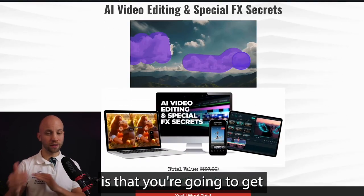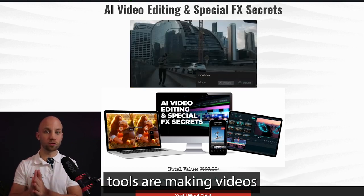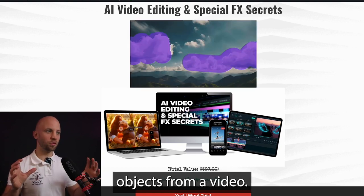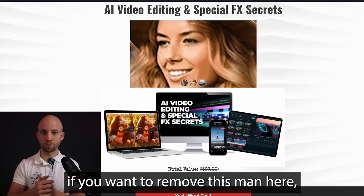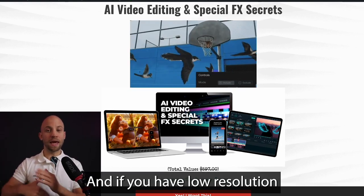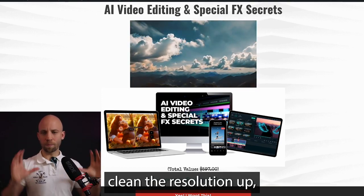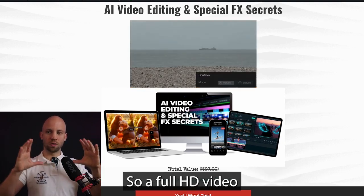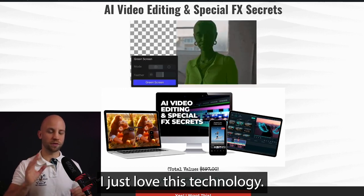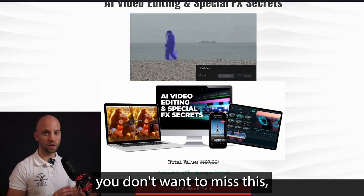The next bonus is called the AI Video Editing Special Effects Secrets. It shows you how AI tools make videos from an image, and even how you can remove objects from a video — just click on someone and boom, they're removed. If you have low-resolution videos, it can clean the resolution up, basically enhancing a Full HD video into a 4K video, which is absolutely crazy. If you want to create videos, you don't want to miss this out.